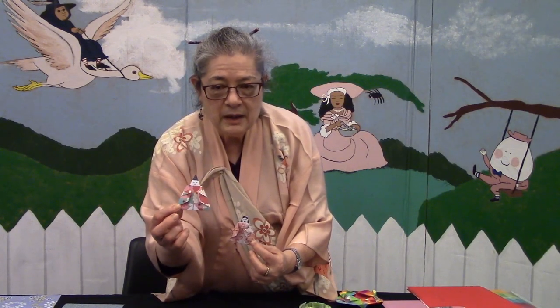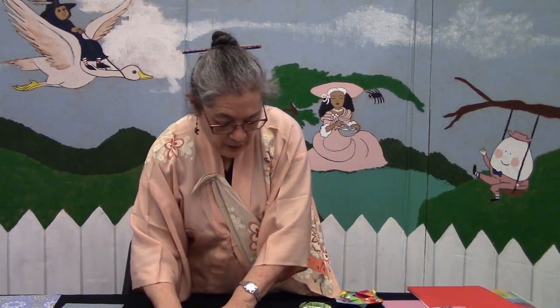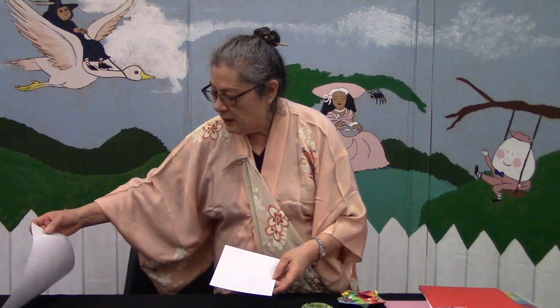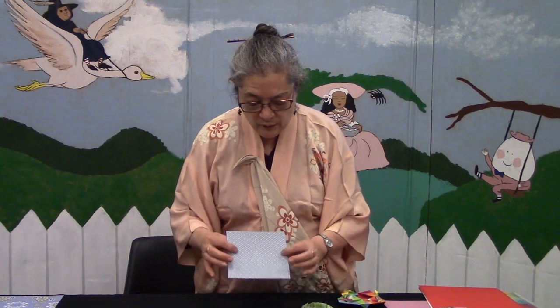Now we're going to get to work making our origami Hina dolls. I have the Ohina-sama here and the Odairi-sama here — they're not too hard. We're also going to make a kimono. For the Hina dolls, you can use wrapping paper, but you want to make sure the paper has a plain white backing. Most of the wrapping paper I had had different markings on the back, so I decided to use origami paper instead.